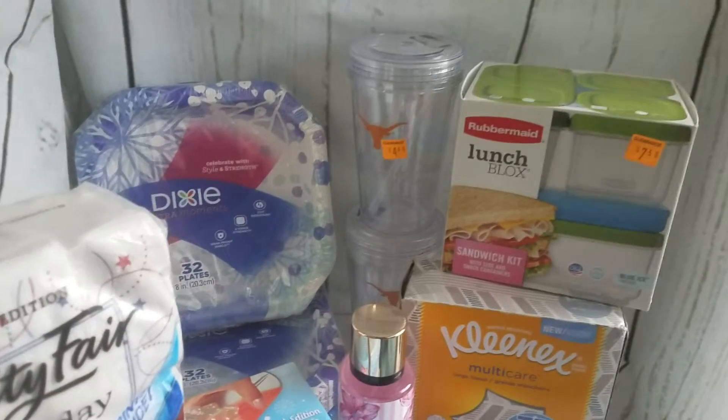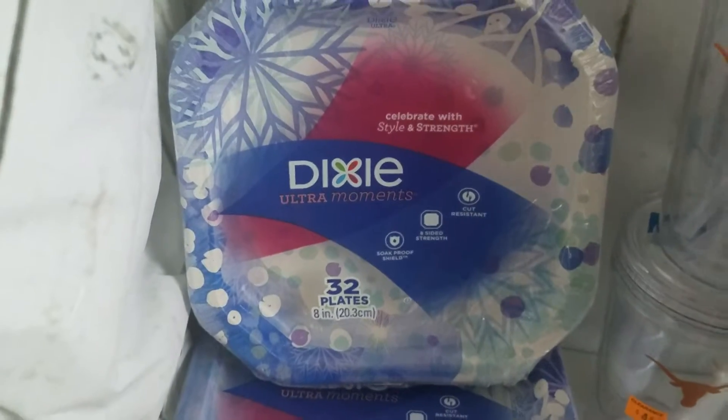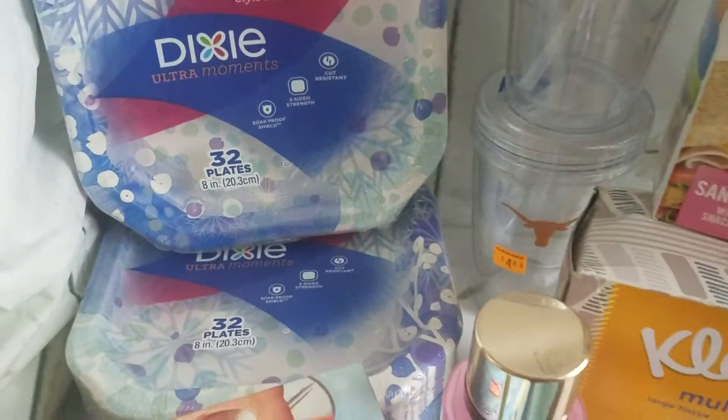Okay, so this is the second Dollar General clearance haul. Right here we have 32-count plates, 8-inch — these are $1.35. The last four digits of the SKU are 3, 2, 5, 6. So I got several of those.